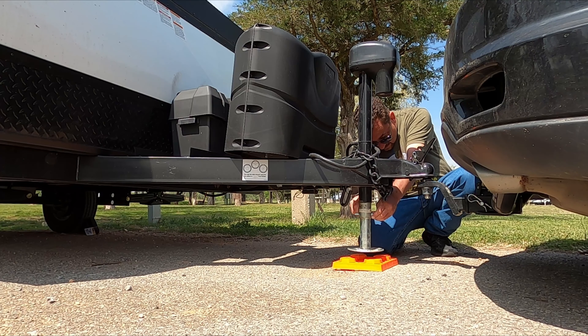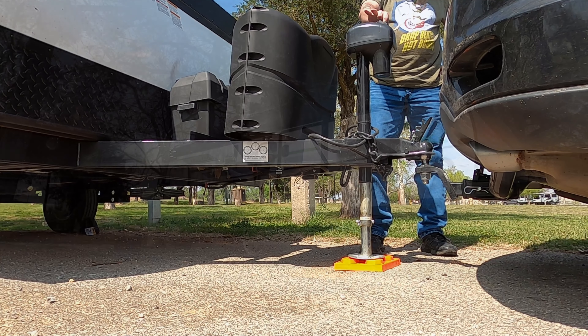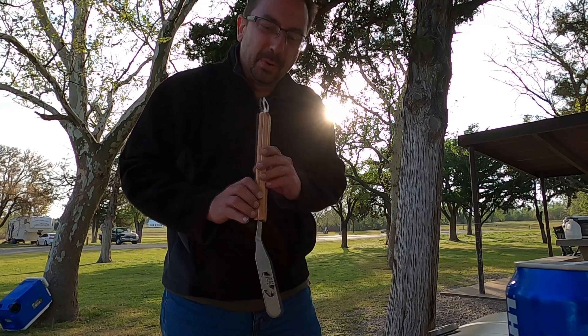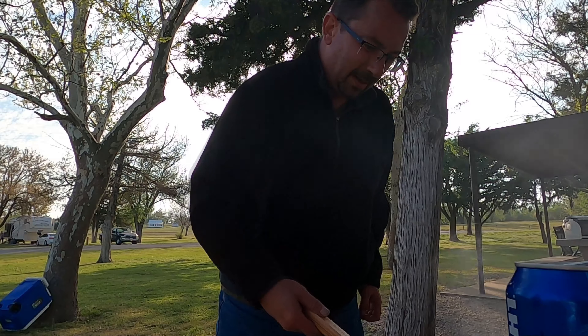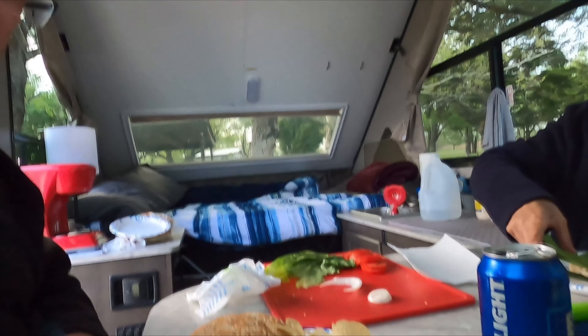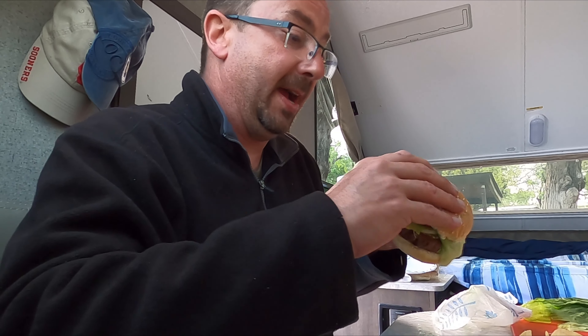We're back - time to do the whole setup thing again. We're going to get real good at this real fast. Where I was a little bit intimidated about the setup process at first, at this point we've got it down to a science. Now we settle in - it's a burger kind of day. We had Whataburger earlier, and now we're going to have an even better burger. Two burgers in one day.